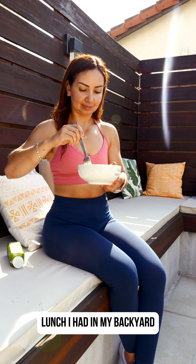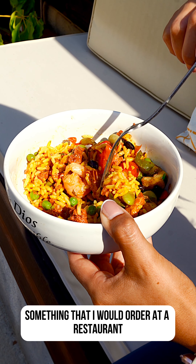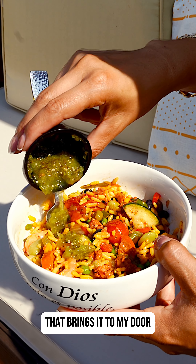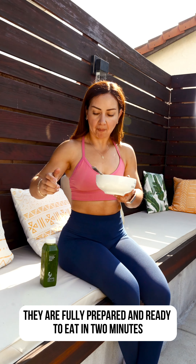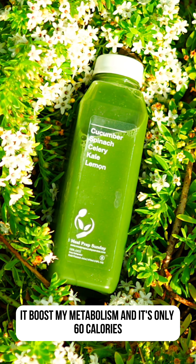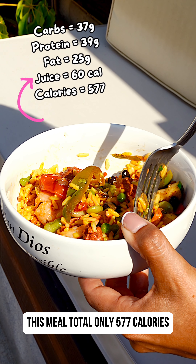For lunch, I had it in my backyard — shrimp paella, one of my favorites. Something I would order at a restaurant. I'm lucky enough to find a service that brings it to my door. They are fully prepared and ready to eat in two minutes. For lunch I usually drink the green juice. It boosts my metabolism and it's only 60 calories. This meal totals only 577 calories.